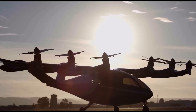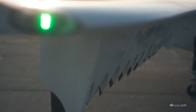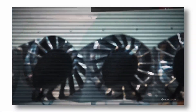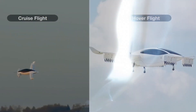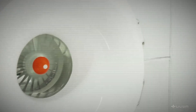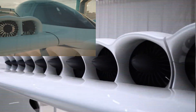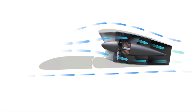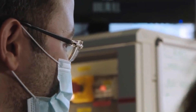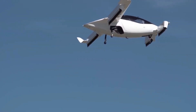Unlike traditional helicopters or most eVTOL aircraft which rely on multicopter-style or tilt-rotor mechanisms, the Lilium jet uses a fixed-wing configuration combined with multiple electric ducted fans to achieve both vertical lift and jet-like cruise performance. Thirty small electric ducted fans are embedded in the aircraft's main rear wing and forward canard wing. Each fan is enclosed in a duct, which helps contain noise, improve thrust efficiency, and provide added safety by shielding the rotating blades. Each ducted fan is housed inside a tilting nacelle that pivots downward for vertical lift and then transitions forward for cruise. This tilting mechanism is simpler than those used in tilt-rotor aircraft like the V-22 Osprey or Joby S4, and allows for smoother aerodynamic performance and quieter operation.